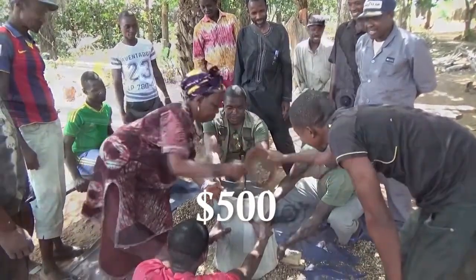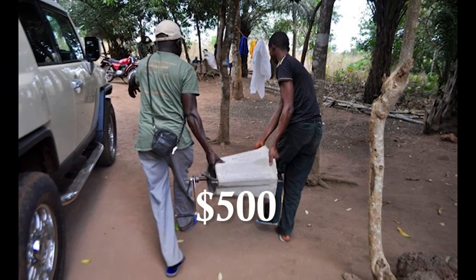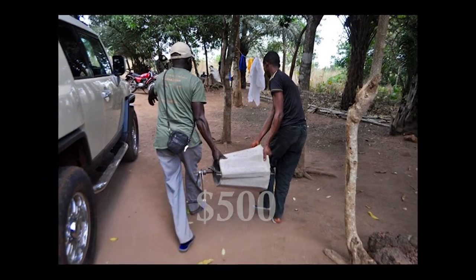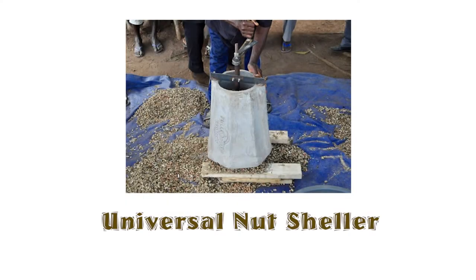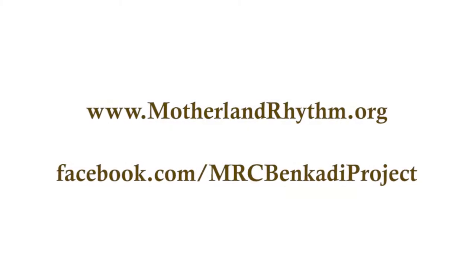A Universal Nut Sheller can be provided to a village for $500, which includes the cost of securing and transporting the metal and concrete components, constructing and delivering the device, and training on how to use and maintain it. With additional support, the Benkari Project is ready to provide more Universal Nut Shellers in Guinea in the year ahead. Join us in making a difference.